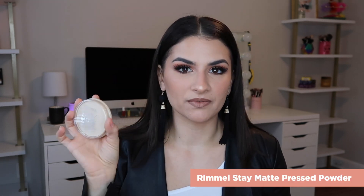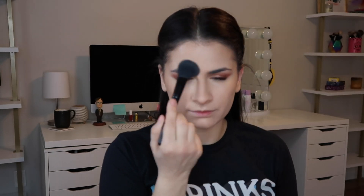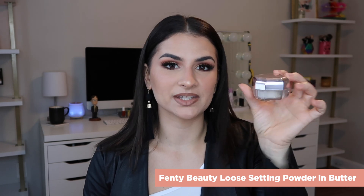Bronzers are next. The Physicians Formula Butter Bronzer in Deep Bronze is still my favorite — I just think it's absolutely stunning and I love it. For powders, nothing new. My matte powder is the Rimmel Stay Matte — I love this pressed powder drugstore. And the Maybelline Fit Me loose translucent — I typically use Fairlight or Light. For high end, the Fenty Beauty powder — I still have this mini version which is more affordable than the full size. I'm in the shade Butter. This is perfection — more brightening with a little bit more pigment, but it lasts forever and it's beautiful.